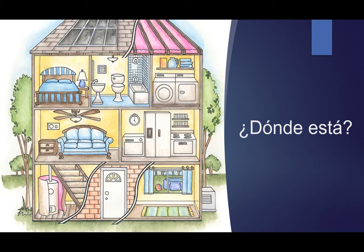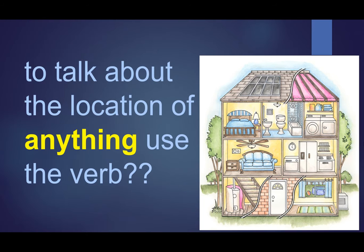Hola, estudiantes. It's Mrs. Santiago here, and today we're going to be practicing the verb estar. ¿Dónde está? Let's use the house to practice. To talk about the location of anything, use the verb estar.